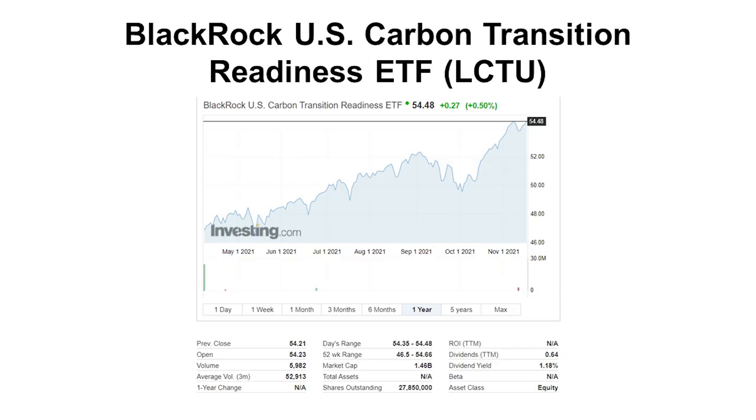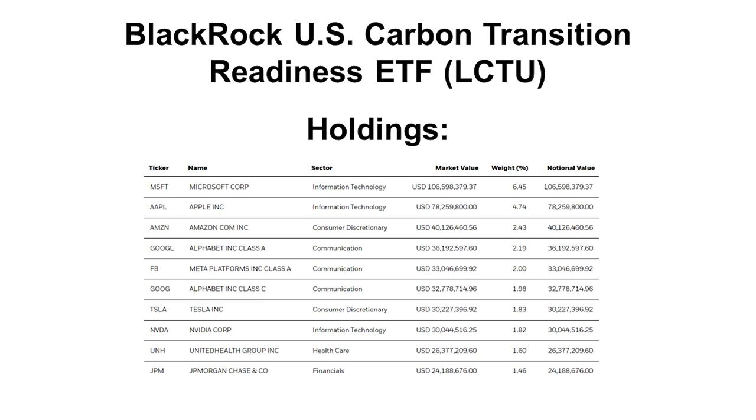The biggest one is the BlackRock US Carbon Transition Readiness ETF, LCTU, sitting at a price of around $54.50 at the time of this recording. Importantly, this ETF pays a dividend, which is good for dividend seekers. However, the holdings are basically tech companies, so in my opinion this is not really a carbon ETF — technology is just seen as the solution to carbon problems.